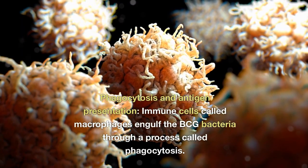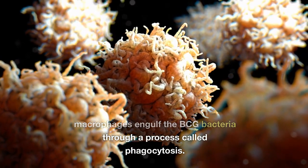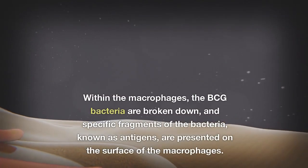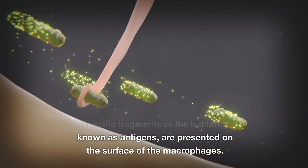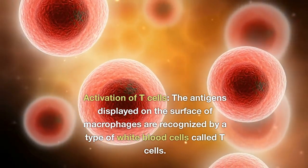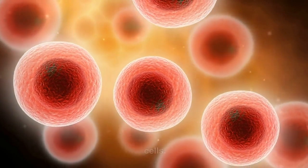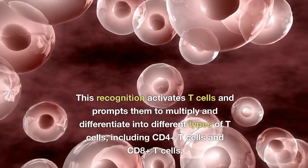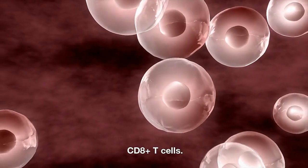Immune cells called macrophages engulf the BCG bacteria through a process called phagocytosis. Within the macrophages, the BCG bacteria are broken down, and specific fragments, known as antigens, are presented on the surface of the macrophages. The antigens displayed are then recognized by white blood cells called T-cells, which activates them and prompts them to multiply and differentiate into different types, including CD4+ T-cells and CD8+ T-cells.